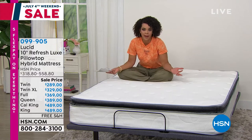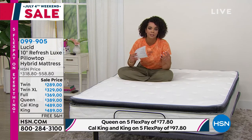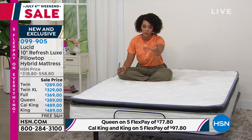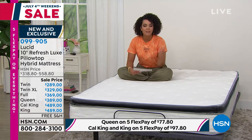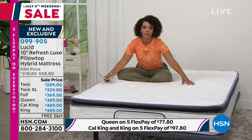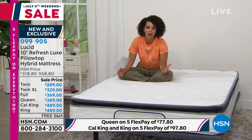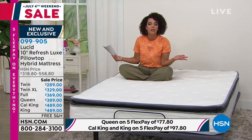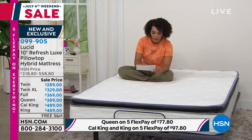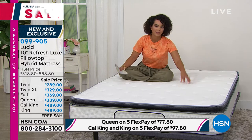If that's out of your reach, I understand — sometimes it is for me too. But we try to make it as affordable as possible with the five FlexPay and VIP savings, which the King and California King qualify for. This mattress is affordable, and I also love that just because it's at an affordable price, the quality is not skimped. We have the knit cover that's here — it's a very luxurious, soft feel. You're still getting edge-to-edge support with this hybrid — memory foam plus inner springs.